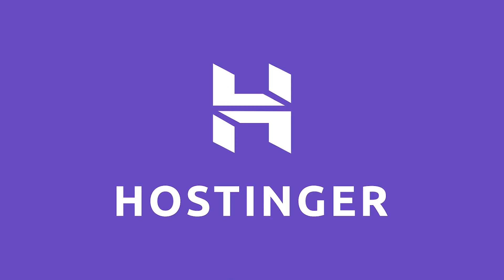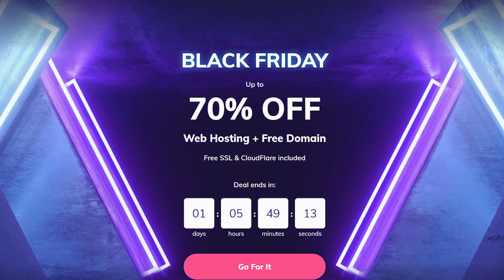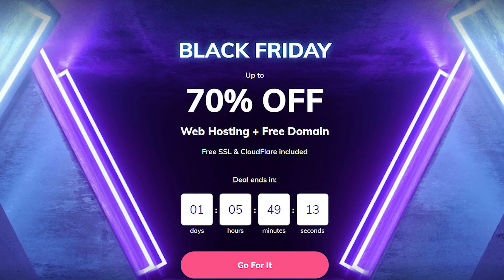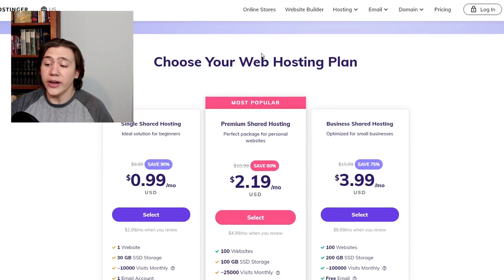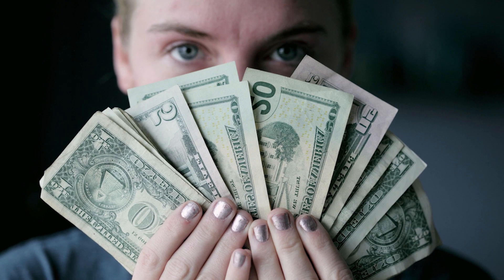Hostinger has made a name for itself by providing some of the cheapest, if not the cheapest, hosting plans on the entire internet. Hostinger provides a seriously good deal, especially when you're starting out. Just looking at their website right now, their cheapest plan starts at 99 cents per month — that sounds like a pretty good deal. Hostinger is undoubtedly one of the cheapest website hosting companies on the market. It's incredibly economically efficient, and there's no doubt you're getting your money's worth.